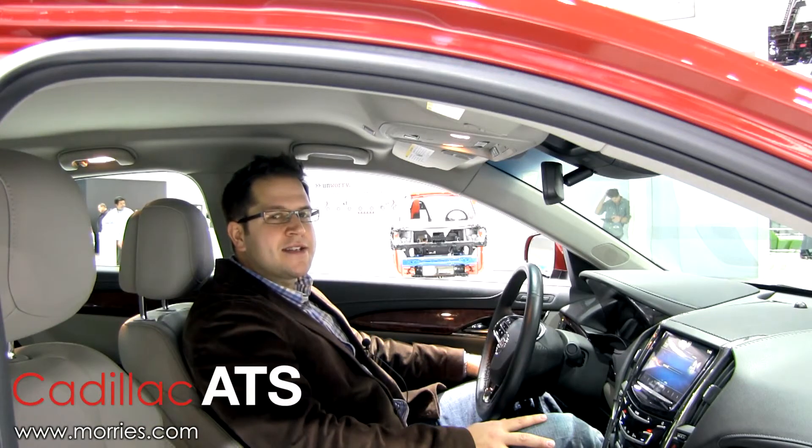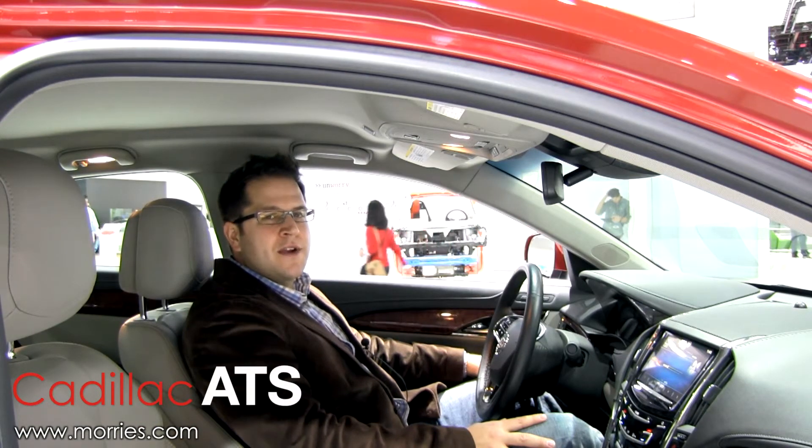The Cadillac ATS was bestowed with the prestigious award of 2013 North American Car of the Year.